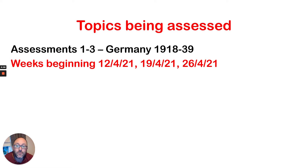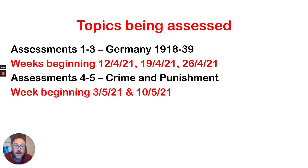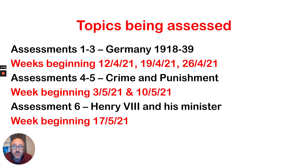I'll be talking about how pupils can revise for these in a little while. The second set of assessments will look at crime and punishment — the 4th and 5th assessments — and they will be carried out in the week beginning the 3rd of May and then the 10th of May. The final assessment will be looking at the unit Henry VIII and his ministers, in the week beginning the 17th of May. So as you can see, it's all very clearly mapped out what pupils will be doing and when.